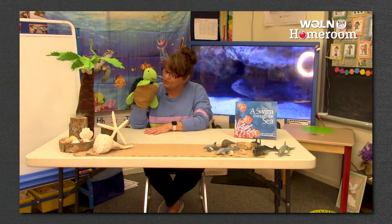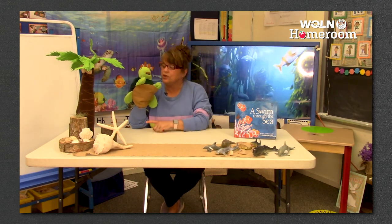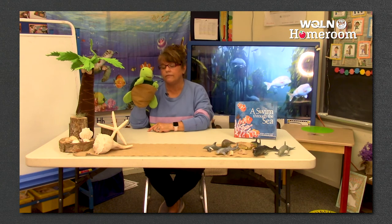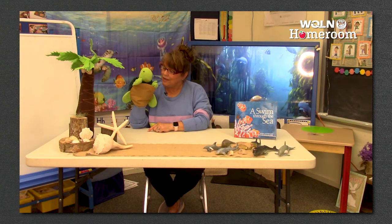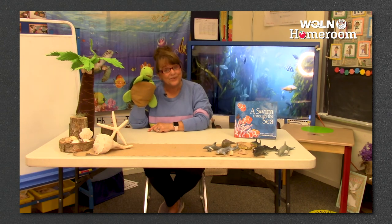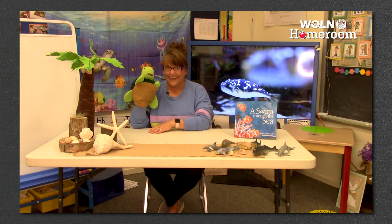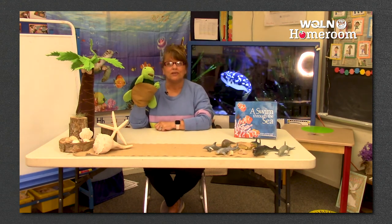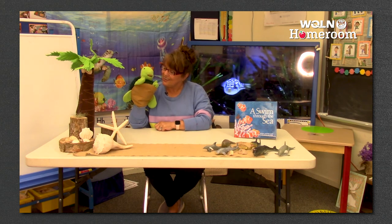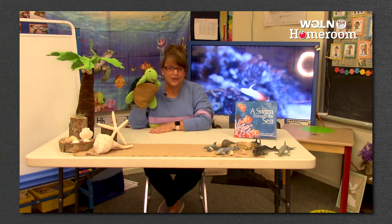Do you want me to do your name? Let's do Twiggle's name - Twiggle, clap it out. Twiggle - two syllables. How about Miss Heather? Miss-Heather - three syllables. Let's do one more - ocean. Ocean - two syllables. It's been so great talking about the ocean.